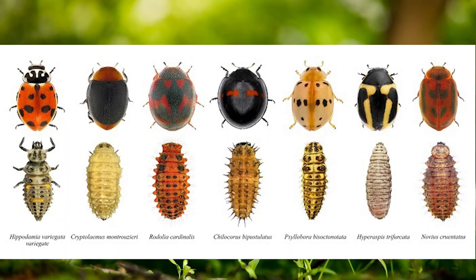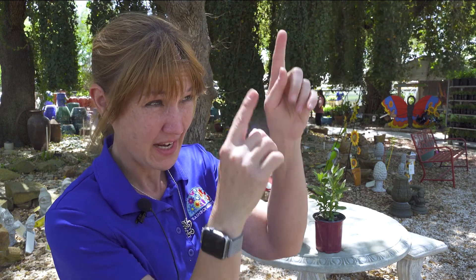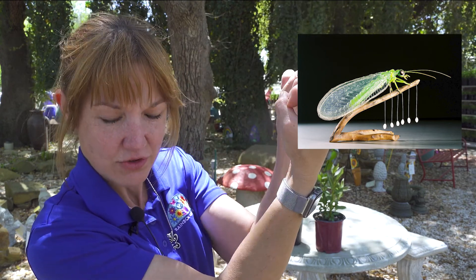The ladybugs and their larvae — the larvae actually eat a little bit more than the adults do. They look a little scary and don't even look like a ladybug, but they are just chomping machines. As for lacewings, they are excellent. Their eggs can overwinter. They lay eggs that have little hairs coming down with the eggs at the end — we'll try to get a picture of that for you. Lacewings are fabulous and their larvae eat a lot of aphids as well, and they also help with spider mites.